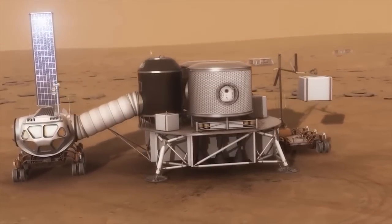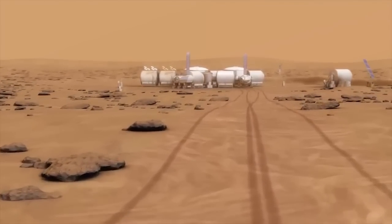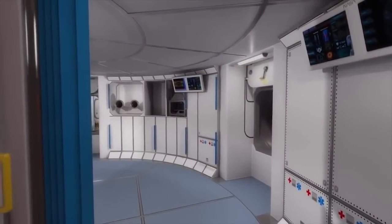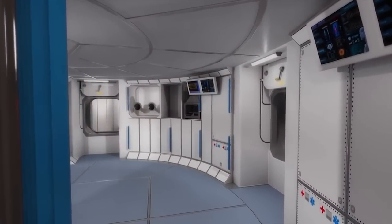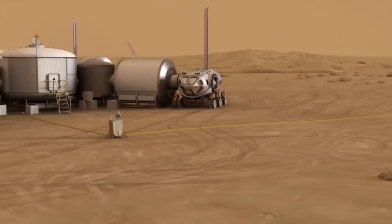Our spacecraft are potentially adaptable to the surface of foreign bodies in the way of being a base. We have architectures for that to create a lunar base or a Martian base.